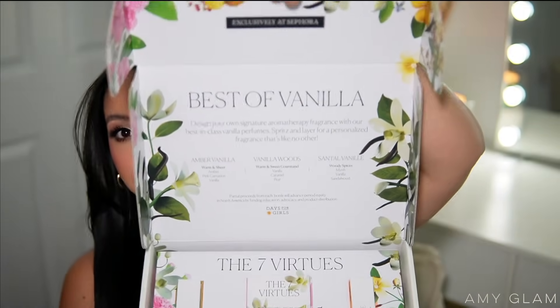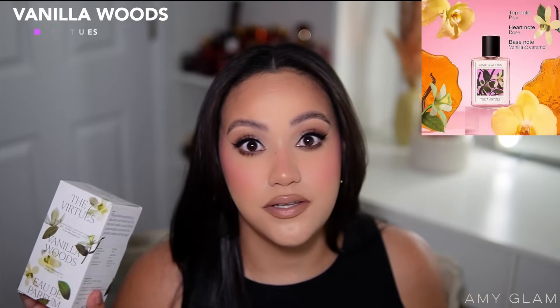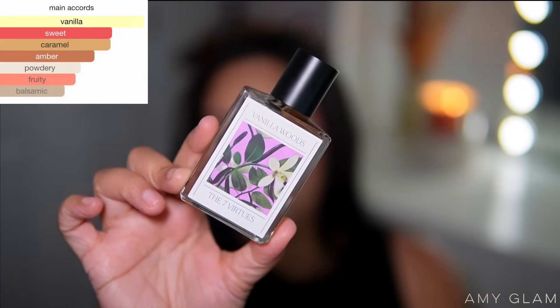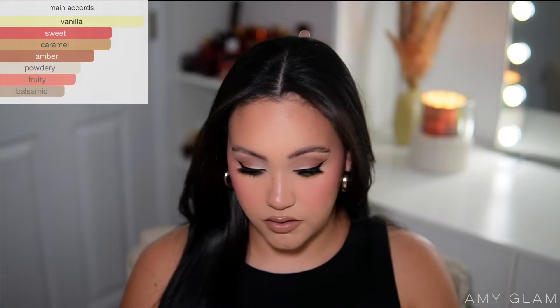Last but not least, Seven Virtues sent me a PR package. They recently sent Coconut Sun and I thought that's what they'd send again, but then this box arrived and I just lost it. Inside the beautiful box are three fragrances — one full size and two travel sizes — the Best of Vanilla collection. I got Vanilla Woods back, a fragrance I decluttered a few years ago and really want back in my collection. It's very similar to Casa Blanca from Swiss Arabian.